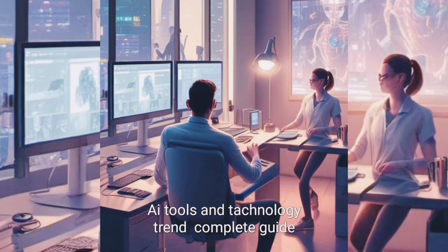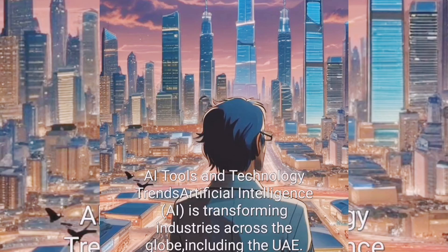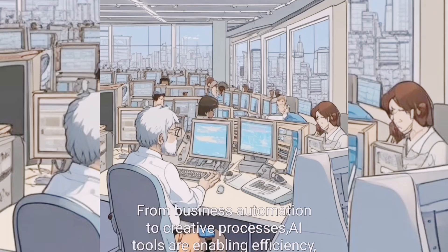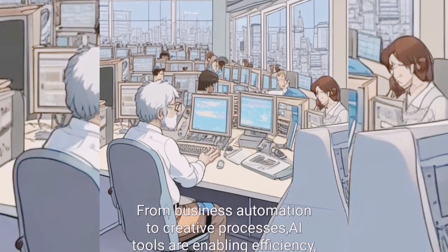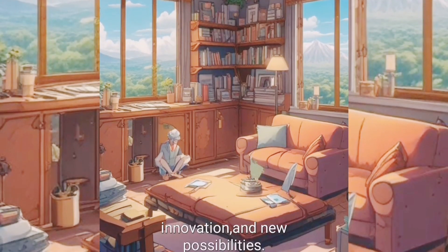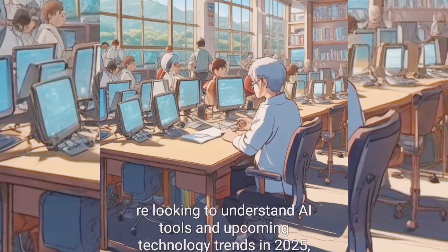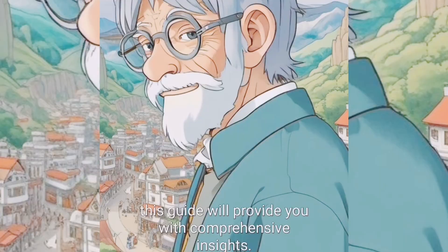AI Tools and Technology Trends: Artificial Intelligence is transforming industries across the globe, including the UAE. From business automation to creative processes, AI tools are enabling efficiency, innovation, and new possibilities. This guide will provide you with comprehensive insights into AI tools and upcoming technology trends.